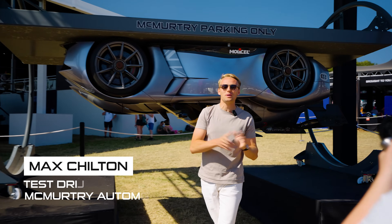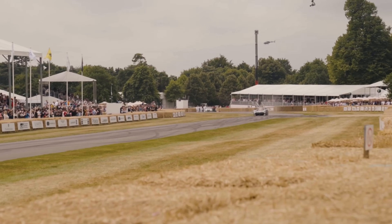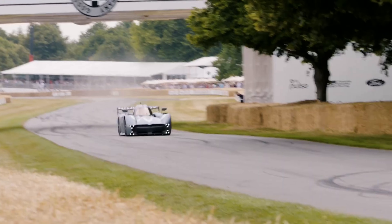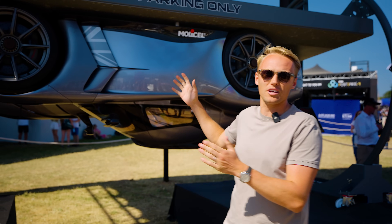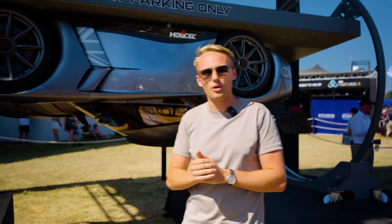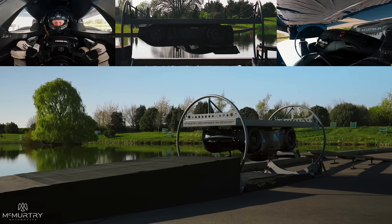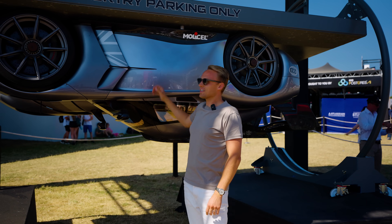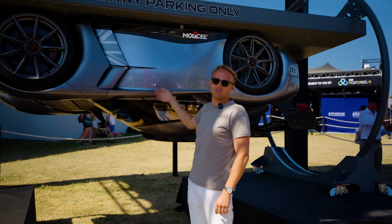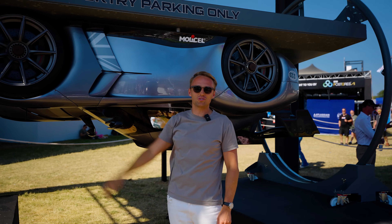Welcome to the Goodwood Festival of Speed 2025. We are here on the FutureLab stand. Behind us we have our record-breaking car that I drove to break the record here three years ago. You might be asking why is the car upside down? A couple of months ago we were the first car in automotive history to successfully drive upside down. The fan technology allows us to do that — the car weighs under a ton and produces two tons of downforce, so you can actually drive upside down for the first time in history.